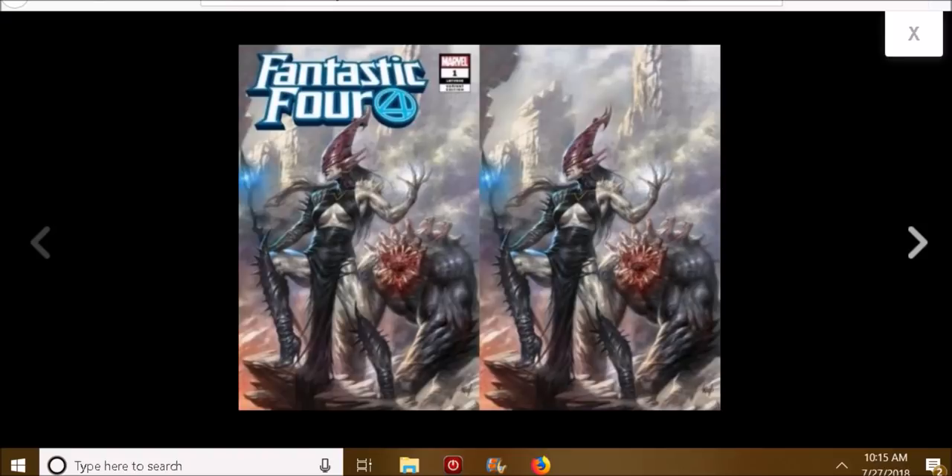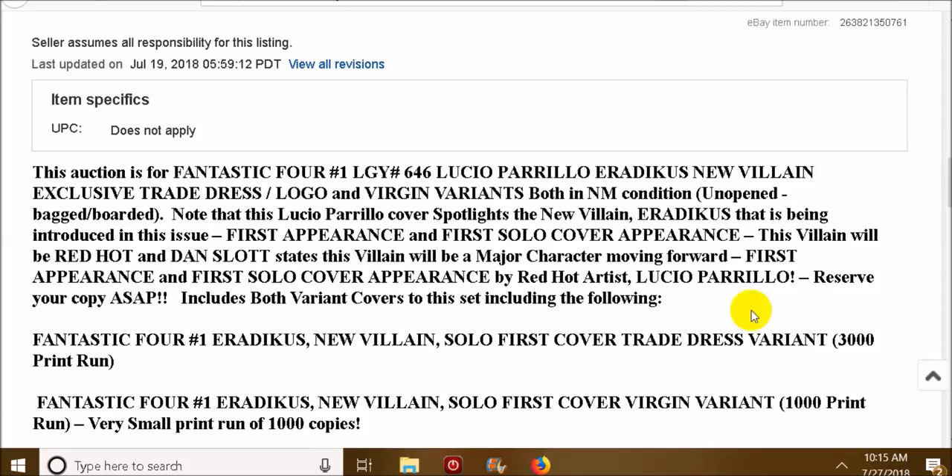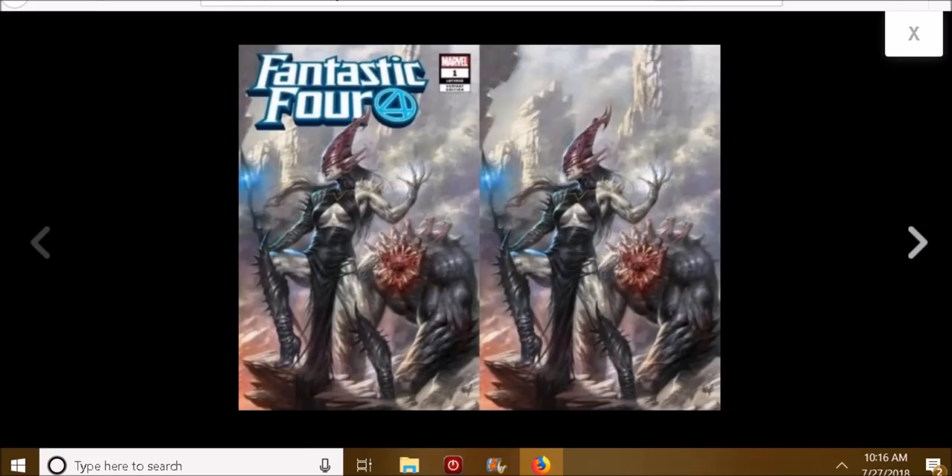These are limited sets. You can see right here — the first one is limited to 3,000. And the Virgin variant is limited to only 1,000 copies. So this book is definitely one you might be interested in. I myself don't get as many new books as I used to, but some of these books are starting to look really beautiful. That cover is absolutely amazing.